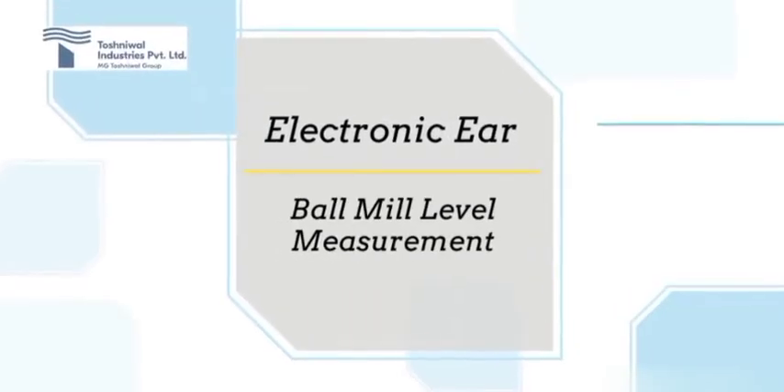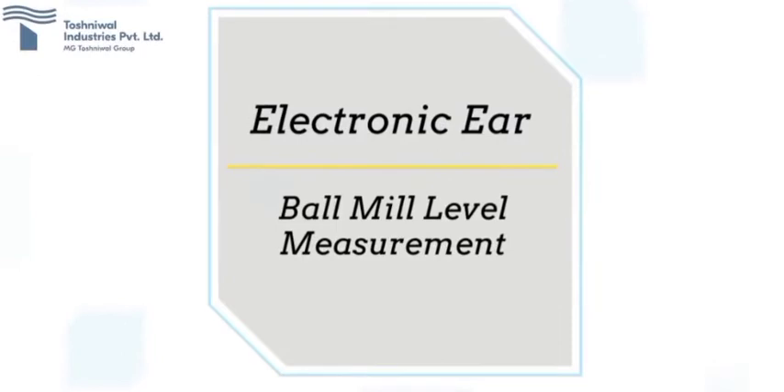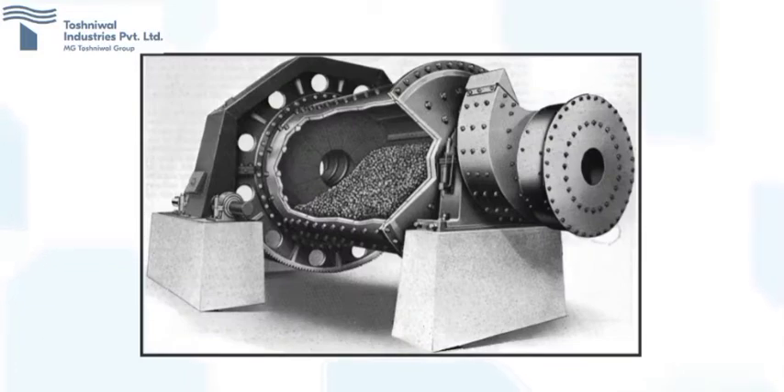One of our offerings is Sankyo PioTech Japan make electronic ear for the reliable level measurement of a ball mill used in various applications for grinding purpose. A ball mill is basically a horizontal cylindrical unit rotating at low speed on its axis, whose length is around two to three times more than its diameter. The inside of the cylinder shell is fitted with heavy cast liners and is filled up to one-third of the diameter with cast or forged balls for material grinding.